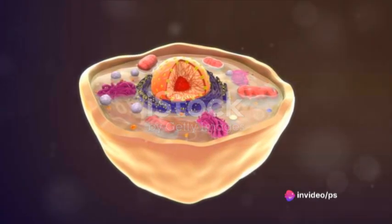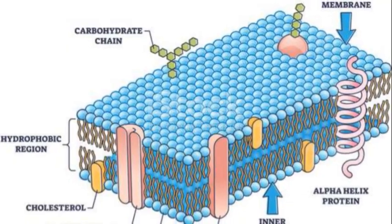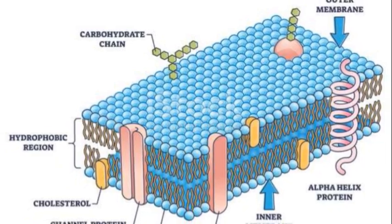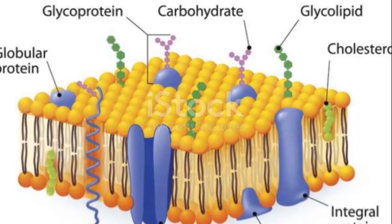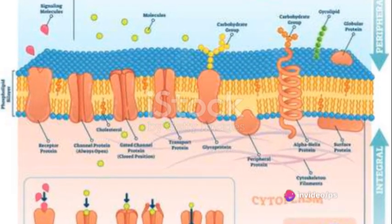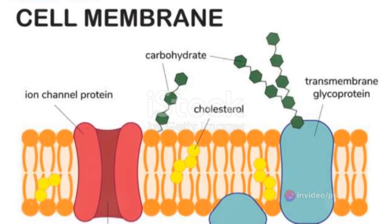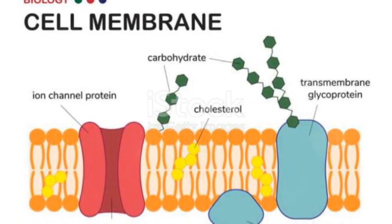Imagine a city with a protective wall around it. In the case of an animal cell, this wall is the plasma membrane. It's not just a simple wall — it's more like a discerning gatekeeper, an unsung hero that plays a crucial role in the life of a cell. Its job is to regulate the traffic of substances, deciding what gets in and what stays out.